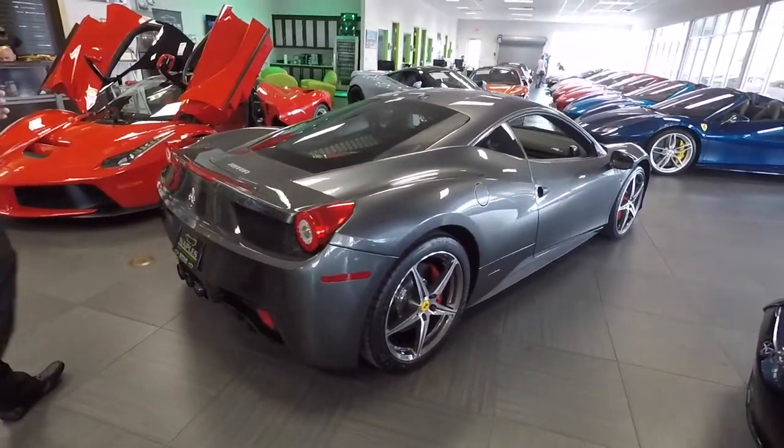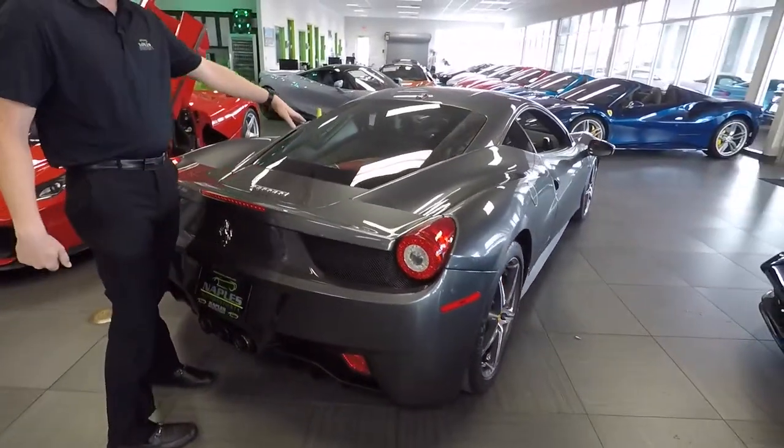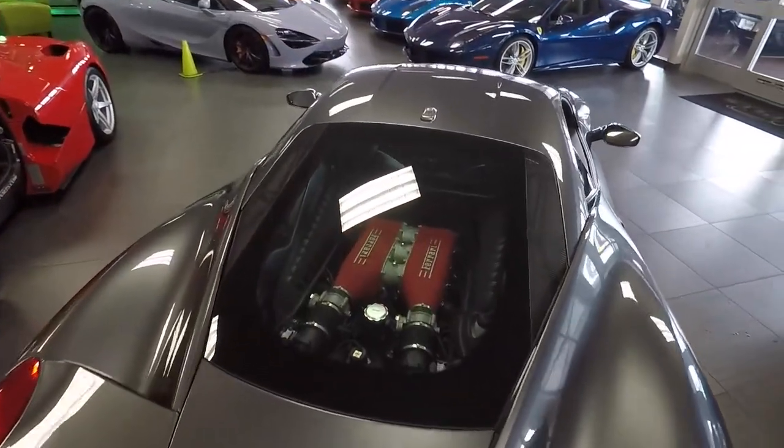As you come around to the back of the car, one of the big things that stands out with the Italia is of course the red engine cover, which you can see through the glass showcase.